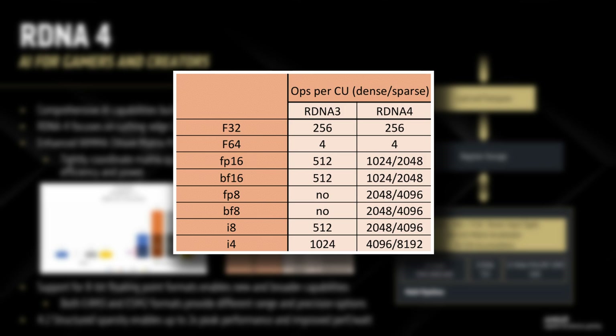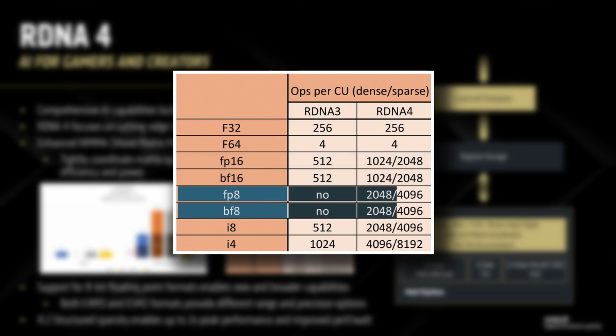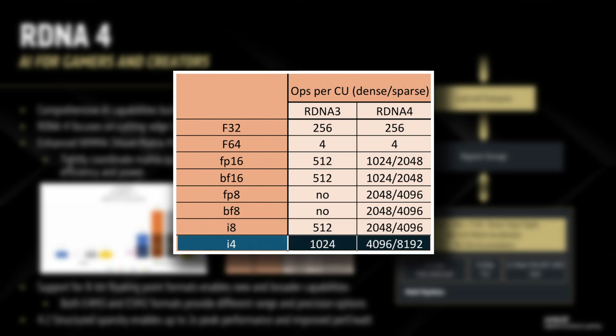For AI-relevant operations the improvements are substantial. FP16 and BF16 operations have increased from 512 to 1024, or 2048 operations per CU depending on the workload. Beyond that, the most impressive is the new support for FP8 and BF8 formats, which can achieve 2048 to 4096 operations per CU. INT8 operations have also dramatically improved from 512 to between 2048 and 4096 operations per CU, while INT4 has jumped from 1024 to between 4096 and 8192 operations per CU.